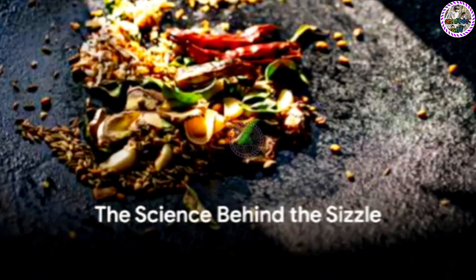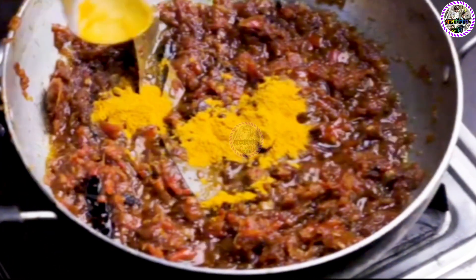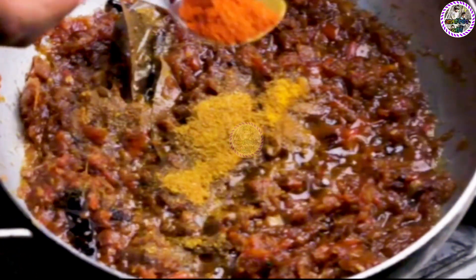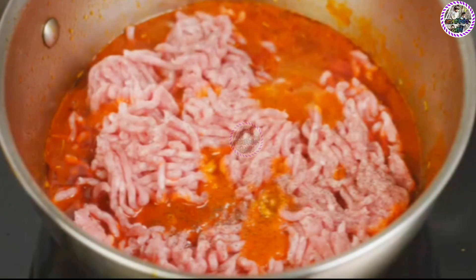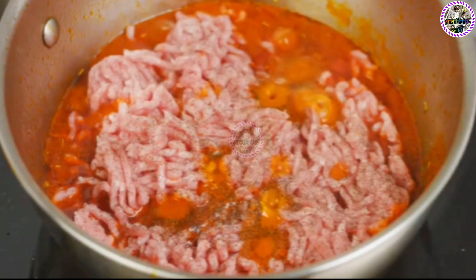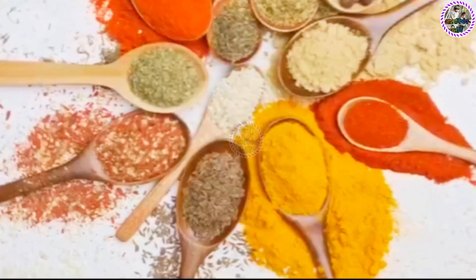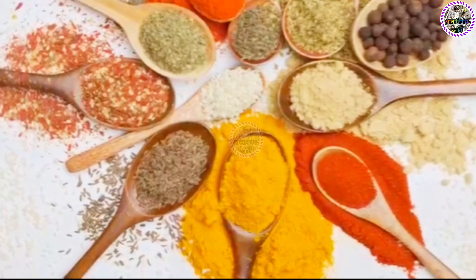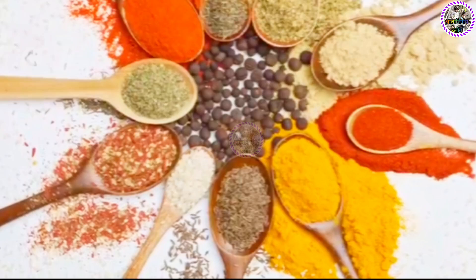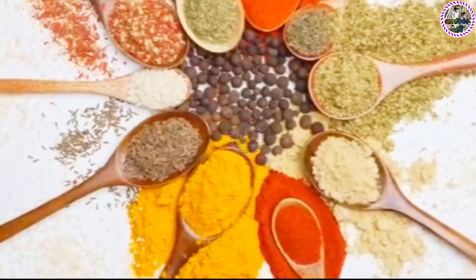Behind the sizzle and aroma of the tadka, there's a fascinating science. Let's dive into the wonderful world of culinary science to understand what really happens when we add that sizzling tadka to our food. Cooking is essentially a series of chemical reactions. When we heat our spices, we trigger these reactions, causing the spices to release their hidden flavors and aromas. Spices contain volatile compounds — chemical substances that readily vaporize at low temperatures. When heat is applied, these compounds vaporize and release their distinctive flavors and aromas. It's like unboxing a surprise gift, except the gift is a delightful burst of flavors and smells.